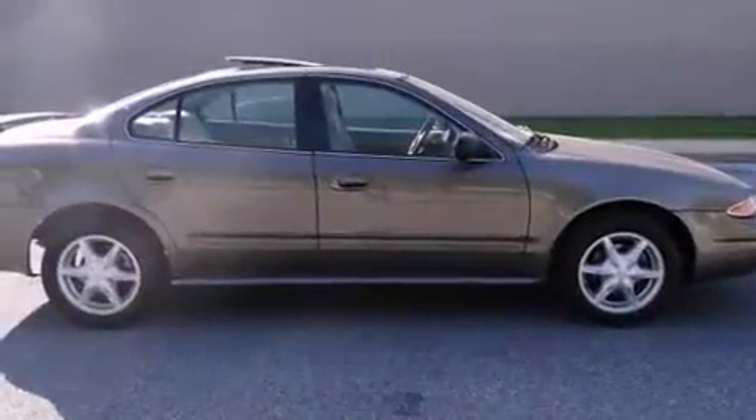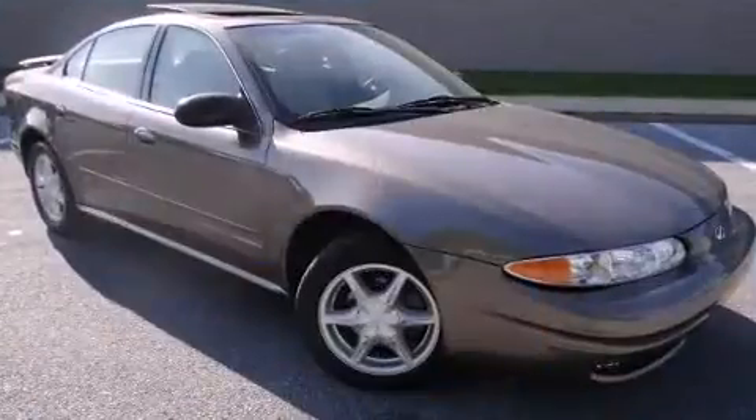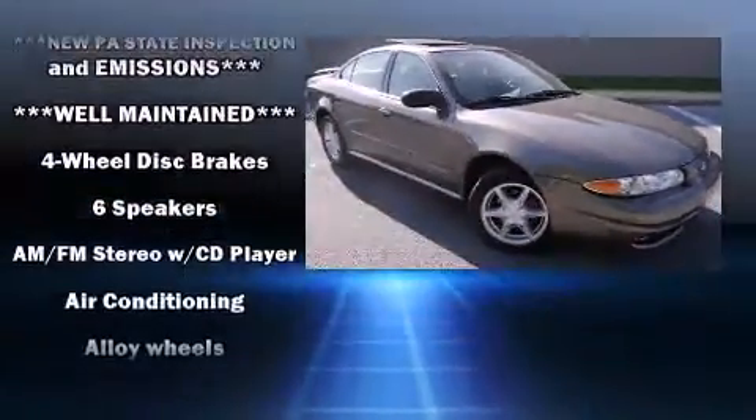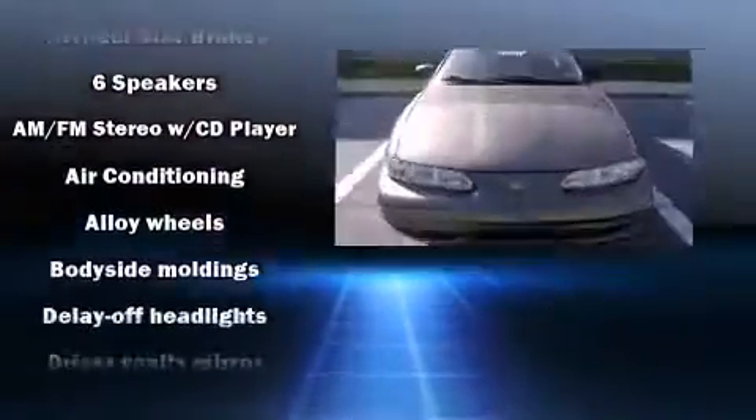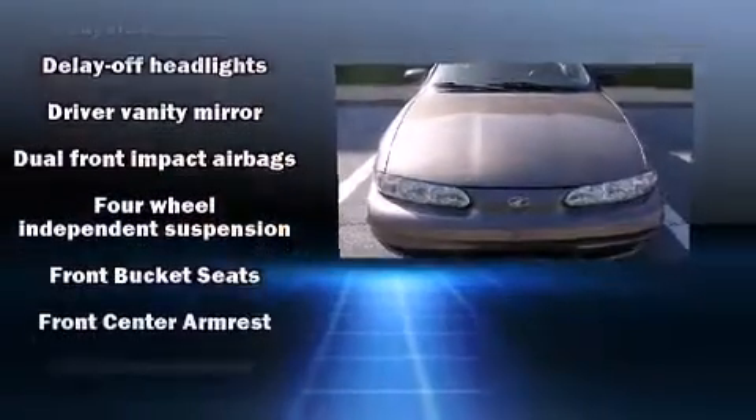Smooth gear shifts are achieved thanks to the refined six-cylinder engine, providing a spirited yet composed ride and drive. The following features are included: one-touch window functionality, fully automatic headlights, and power windows.